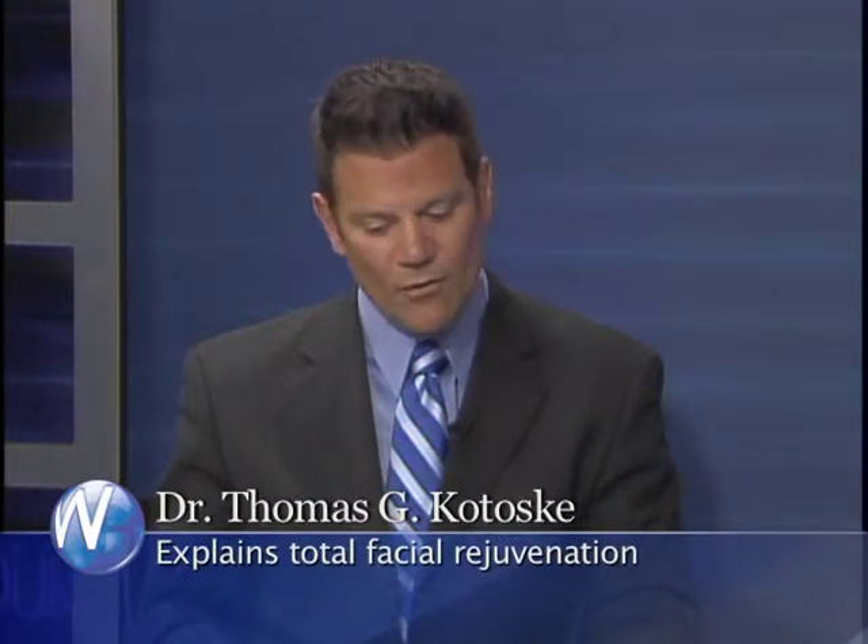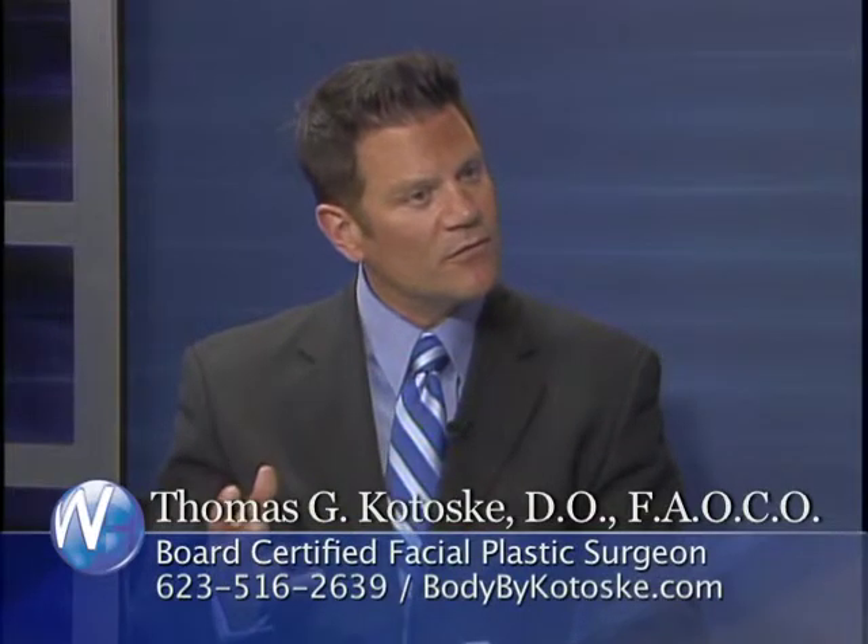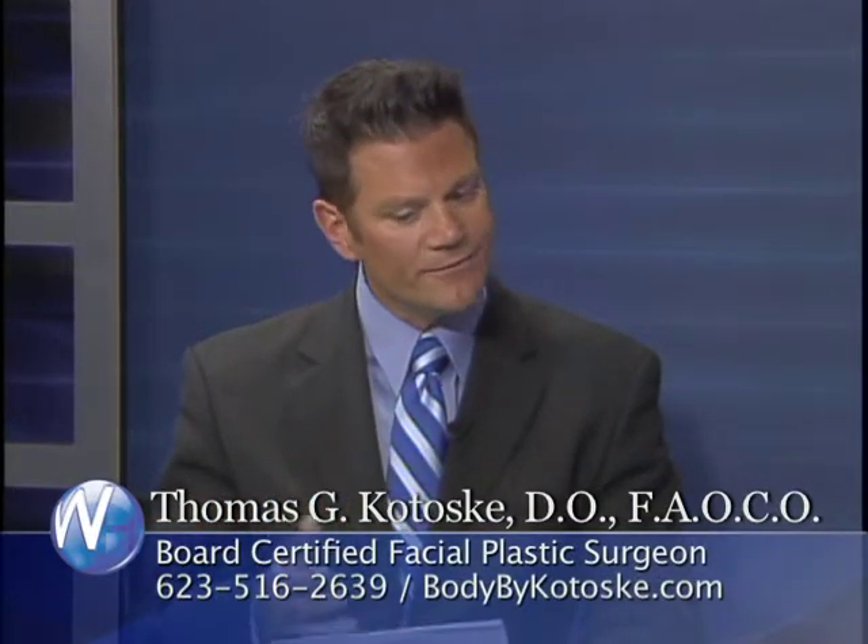Quick turnover and patients do very well. I have done a lot of resurfacing in my time and I still do it for specific patients, but my results are pretty equivalent for the most part.